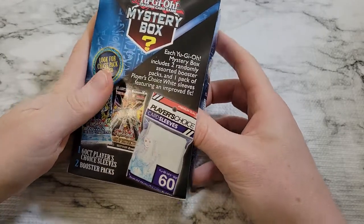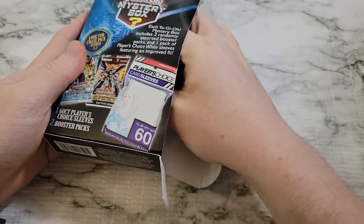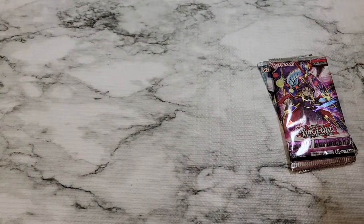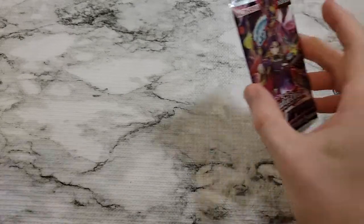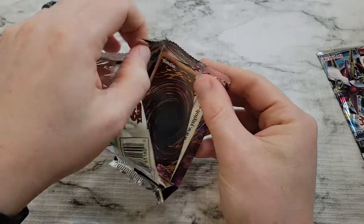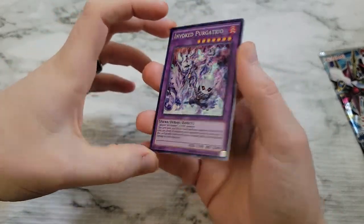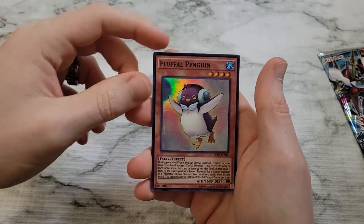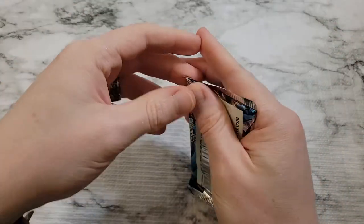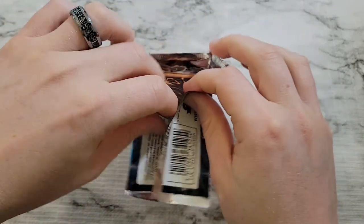We'll plan a follow-up video on this breaking down the odds here in the future. We've got Judgment of the Light and Fusion Enforcers again, so it looks like our local Walmart ended up with the same pack distribution. Still hoping for a chase pack. We have Invoked Purgatorio — checking to see if any cards are bent — Fluffal Penguin, Fluffal Owl, Preta Planet, not bad, and then Miracle Fertilizer. Then Judgment of the Light — Fluffal Penguin is not a bad card, holds its value market price-wise.